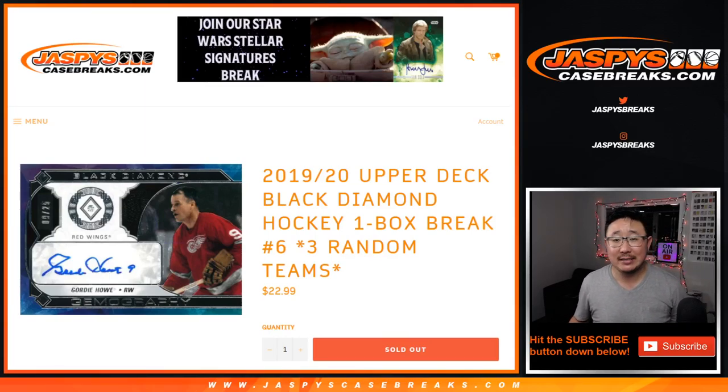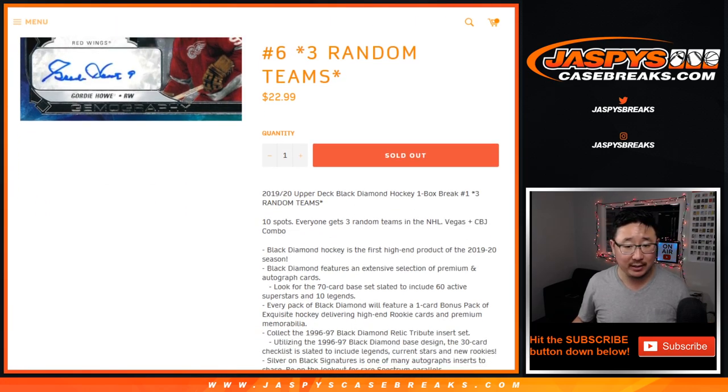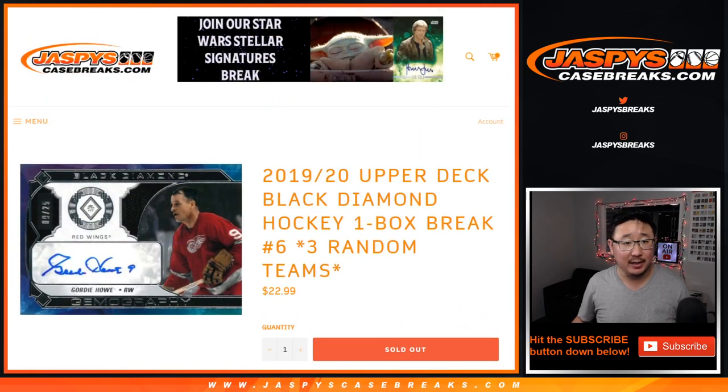Hi everyone, Joe for Jaspi's Casebreaks.com coming at you with a one-box random team break of 2019-2020 Upper Deck Black Diamond Hockey. One spot gets you three teams in this one. Break number six. A lot of nice stuff in this Black Diamond.